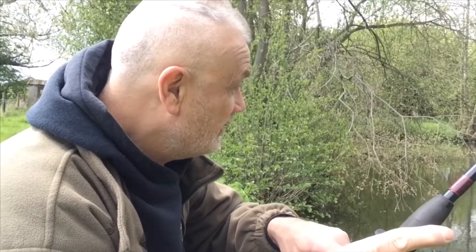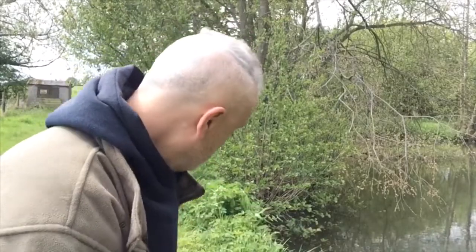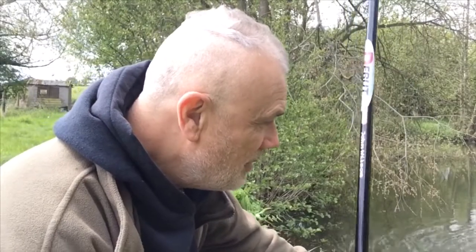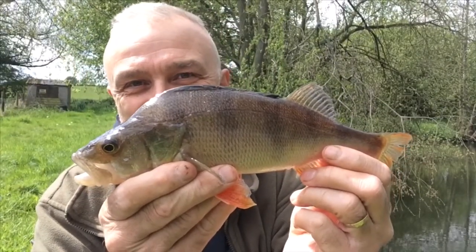I haven't had a bait in the water too long and I've got a fish on. It feels like a perch, and if it is a perch it'll be a pretty decent one — and indeed it is. I often catch small ones from this venue so it's nice to get something a little bit bigger. Not a monster, but nevertheless it needed the net, and all fish are welcome, especially the first one — it means I'm off the mark. Not too bad, I'm certainly happy with that.